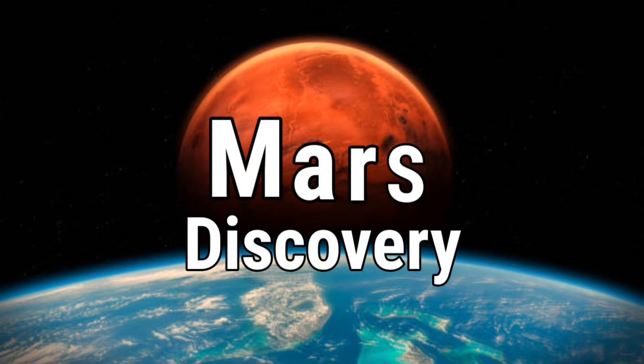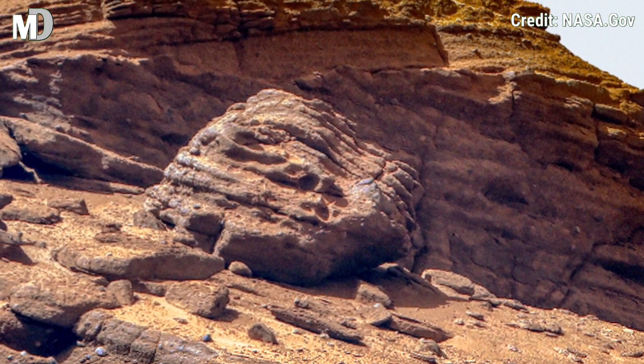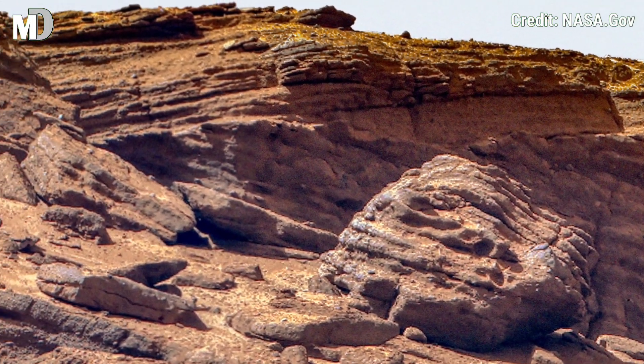Hello my dear friends, welcome to my channel, Mars Discovery. You are about to explore one of the most fascinating rock structures ever captured on the Martian surface.